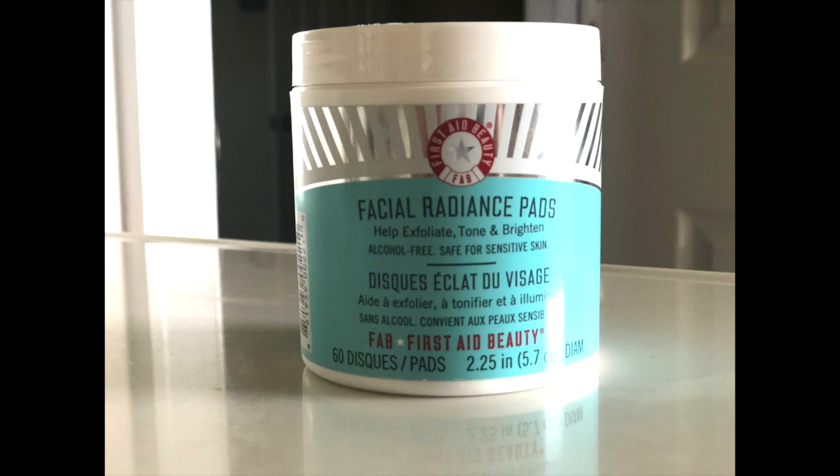Now let's start with the evening routine. I wash my face with the same scrub, and then I go with this First Aid Beauty radiance pads. I've been using these pads for many years. You can use them in the morning or at night — I use them only at night. These pads exfoliate your skin, tone your skin, and brighten your skin, so they help your skin look flawless.